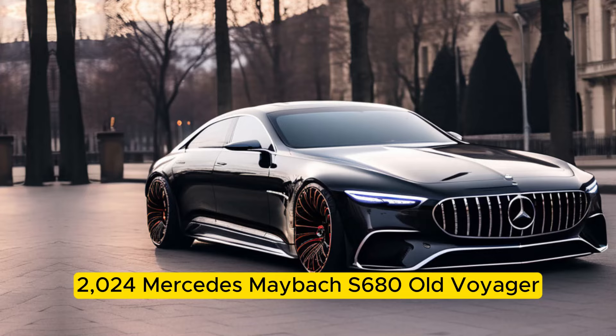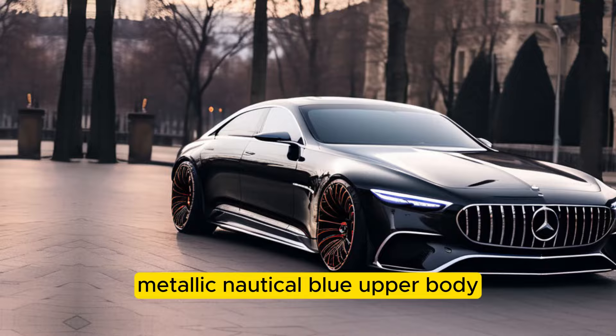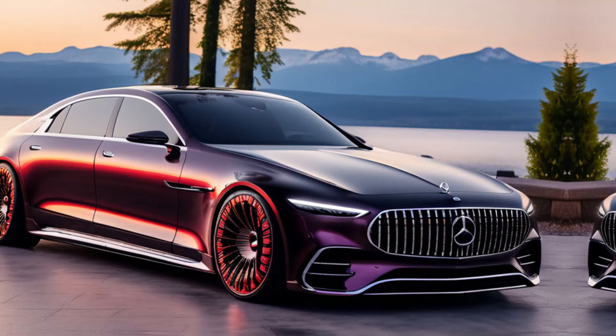This Maybach is a head-turner for sure. Forget subtle — the Haute Voiture embraces bold with its two-tone paint job. We're talking a deep, metallic nautical blue upper body that seamlessly transitions into a mesmerizing rose gold lower section. It's a statement, and it definitely makes a powerful first impression.